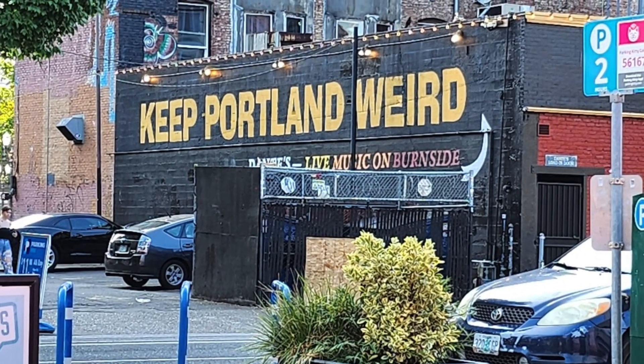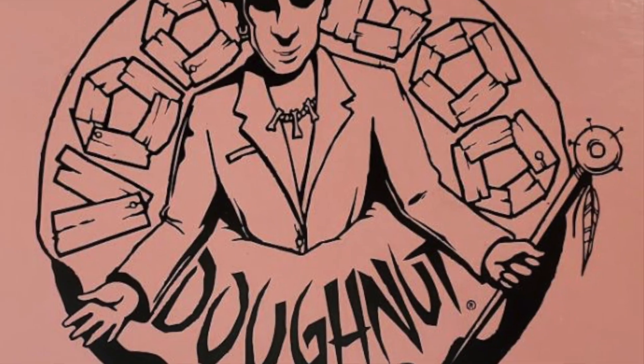Hey everybody, Paul here, and welcome back to Best Food Review Road Trip. This is the channel where we travel all over the country, eat at different locations, and bring restaurant food reviews to you. Today we are in Portland, Oregon, and there is a super iconic location right behind me. It's called Voodoo Donuts.